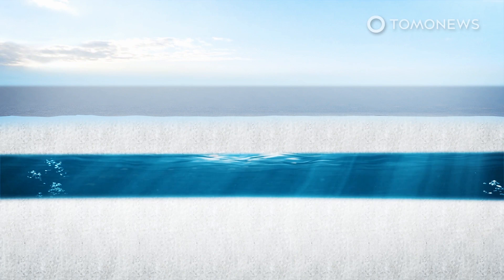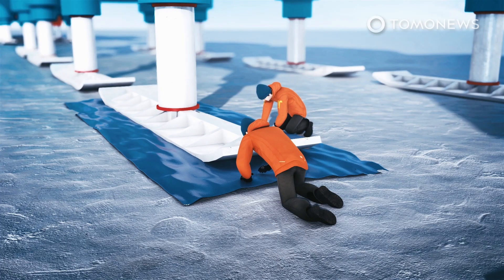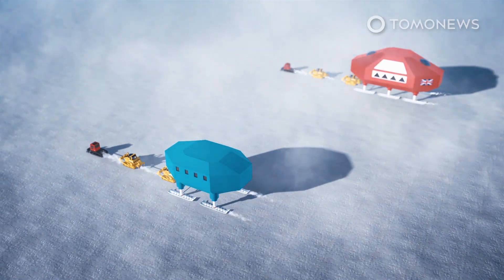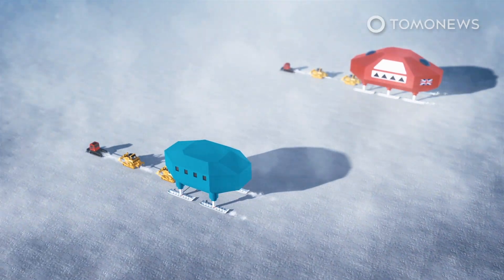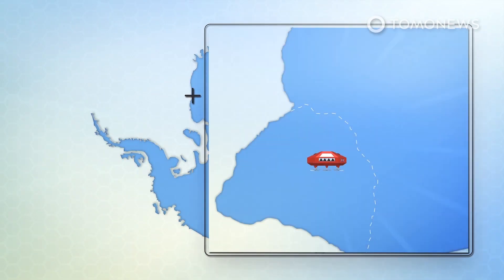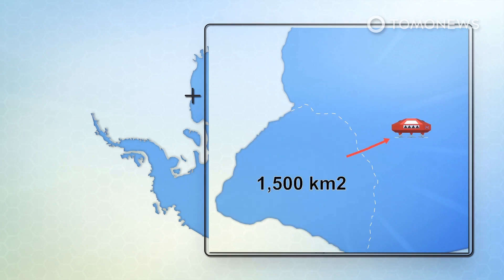Halley Station sits on a floating platform of ice known as the Brunt Ice Shelf. The shelf has developed a number of cracks over the years, and the widening of two of these prompted BAS in 2017 to move Halley to a more secure location. The whole station was dragged on skis over 20 kilometers upstream. The most obvious piece to break away has been stubbornly hanging on by a thread for months. This 1,500-square-kilometer chunk of ice needs to calve before the station can be reopened.